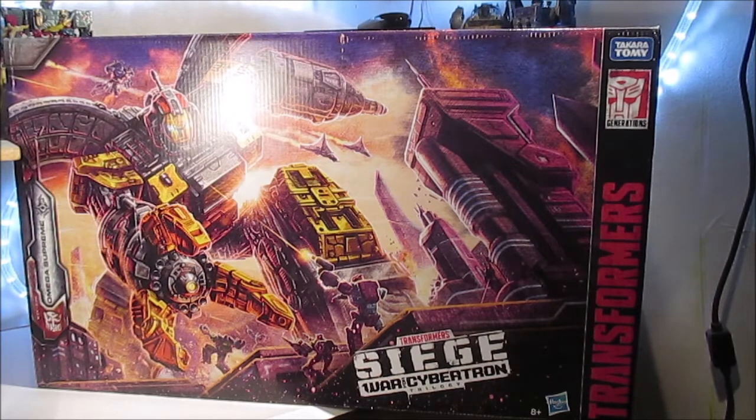C'est impossible à trouver étant donné qu'il y aura toujours une ou deux pièces qui vont manquer. Ici, nous parlons du Omega Siege qui a été présenté en 2018, fin 2018, et qui représente le G1 à l'échelle avec les autres Sieges.